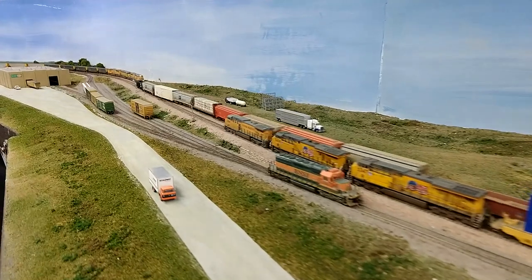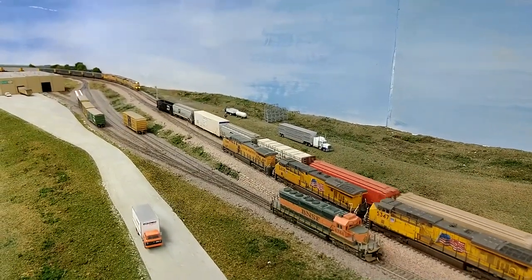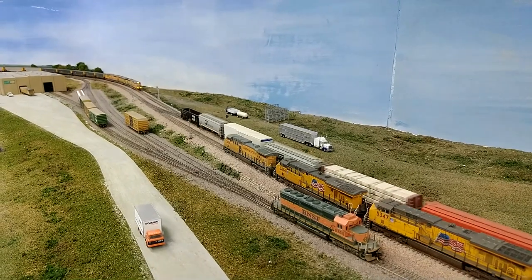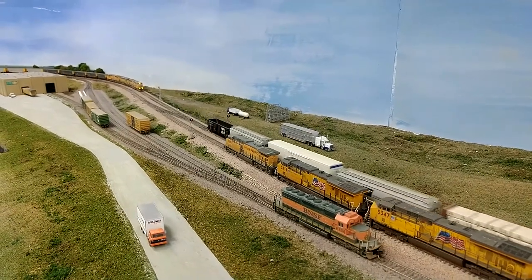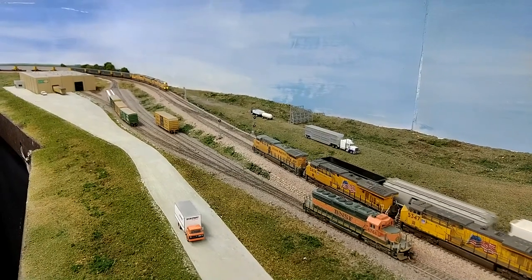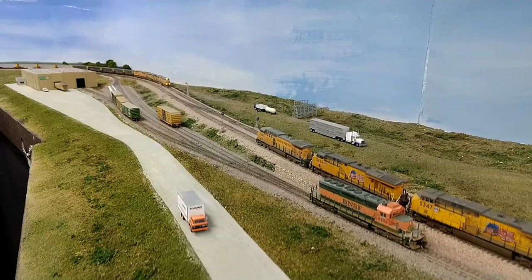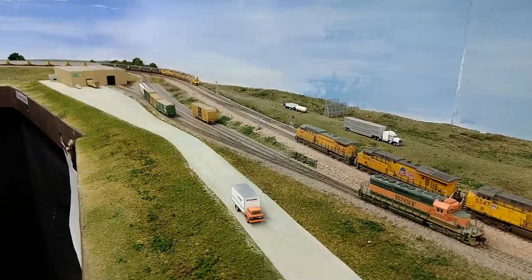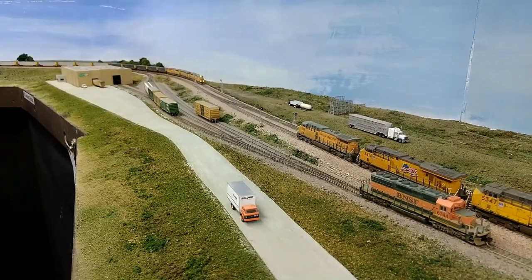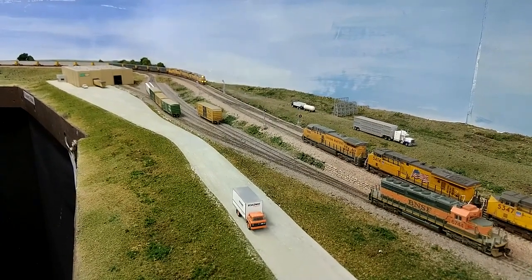As you can see it going through the crossover, I want to mention that all the mainline track has number 10 turnouts. The secondary track has number 8 turnouts, and that's the smallest turnouts on the layout — 10 on the mainline, 8 on the secondary tracks.